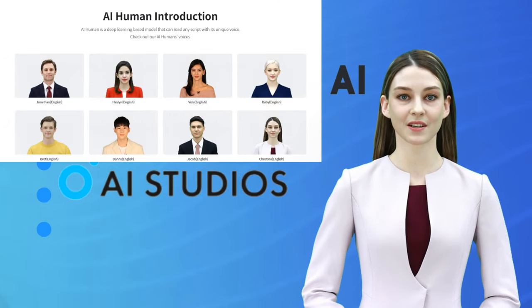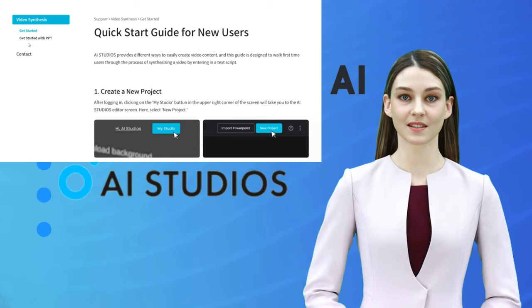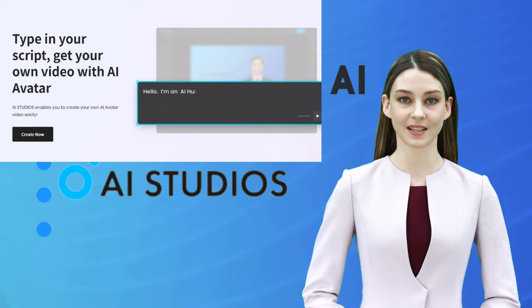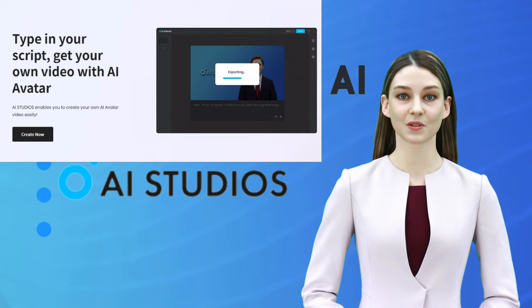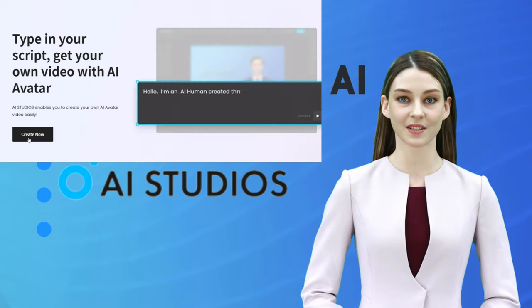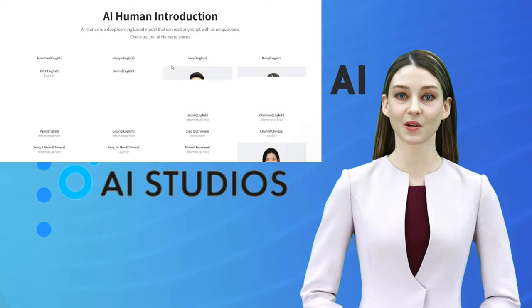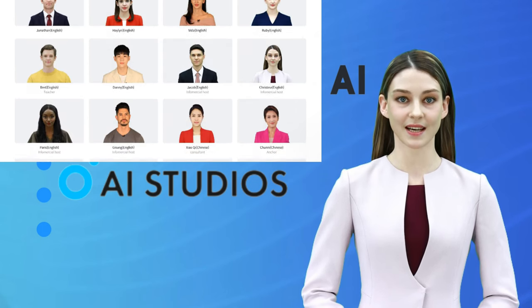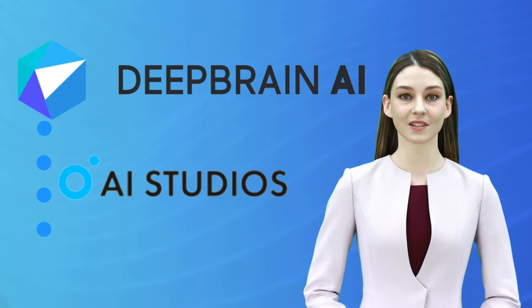We want you as a creator to have a hassle-free video production experience. There are 11 AI artificial humans that can be used by default, and it supports four languages: Korean, Chinese, English, and Japanese. If you use AI Studios, you can produce promotional videos right away without having to cast, film, or edit models. It is commercially available. You can also use powerful editing functions such as adding subtitles and setting video backgrounds. Now back to you, LJP Tech.